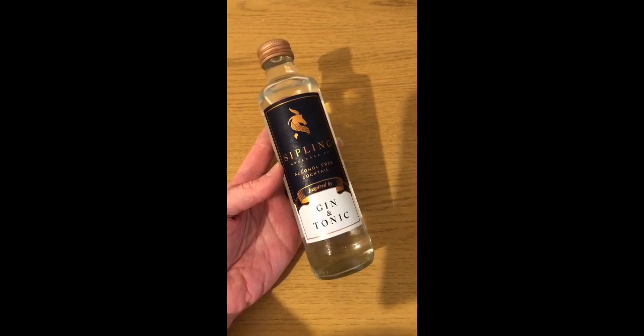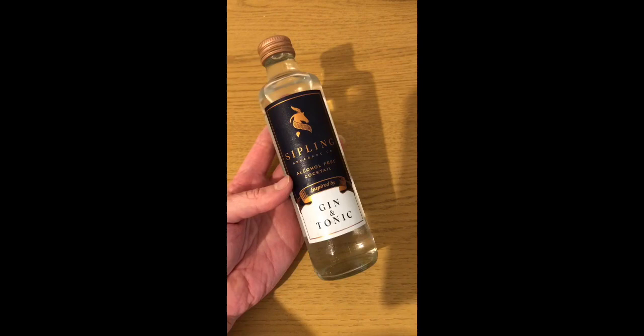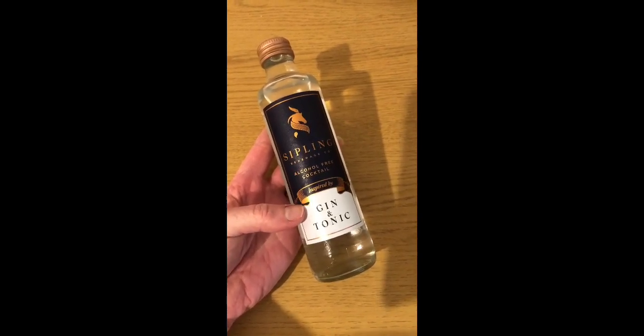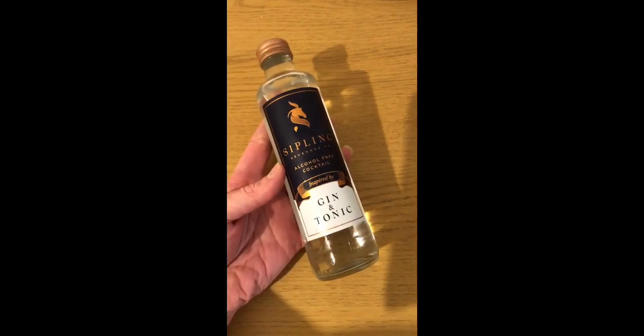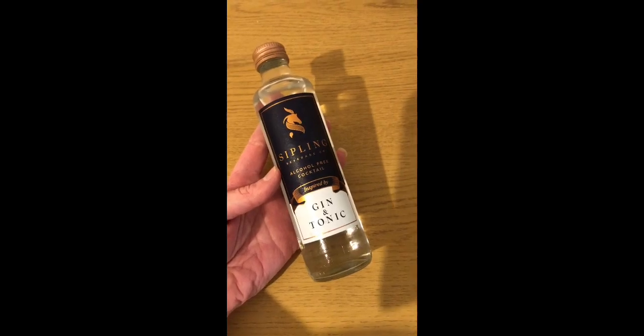Apparently today is National Gin and Tonic Day in America and Sipling have sent me some alcohol free cocktails. They've sent me a gin and tonic one to try. It is three smart points for the whole bottle. Obviously it's alcohol free. And because it's such a nice day and very sunny, I'm going to have it this afternoon.